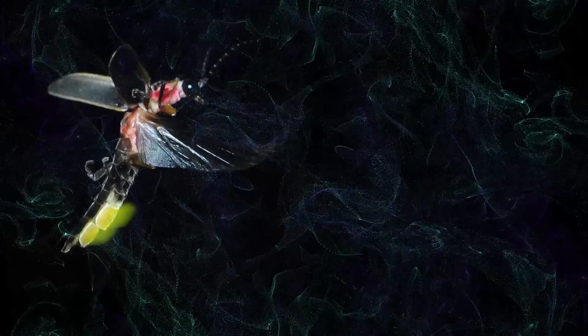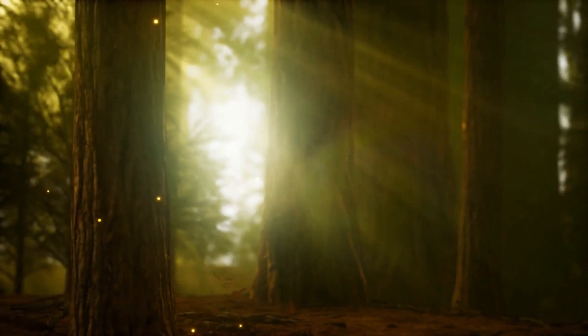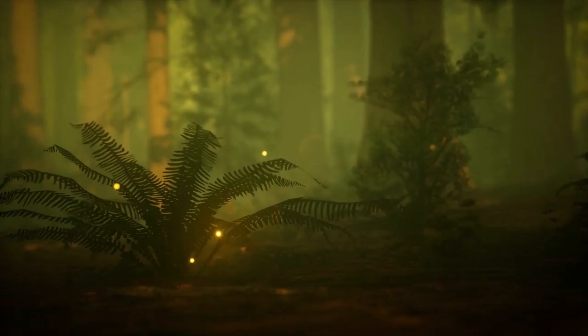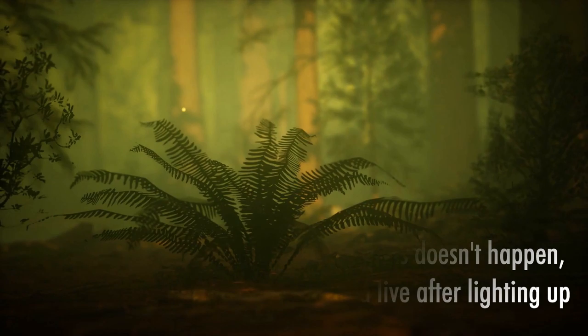Unlike light bulbs, fireflies don't heat up when they glow. 100% of the energy used is converted into light, whereas light bulbs convert just 10% of their energy into light. To stay alive, the light produced is cold — if this doesn't happen, no firefly would live after lighting up, as they simply would not be able to survive the heat. You could say they're the most efficient light bulbs in existence.